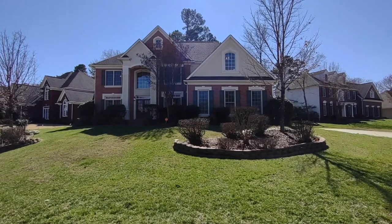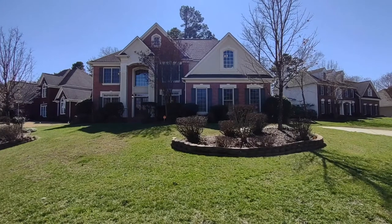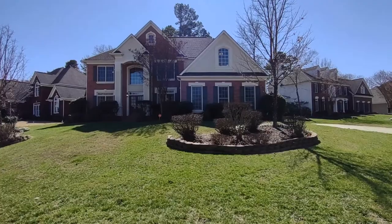Hello and welcome to 2301 Tremor Street, a five-bedroom, four-bath, single-family home in the Charlotte, North Carolina area.